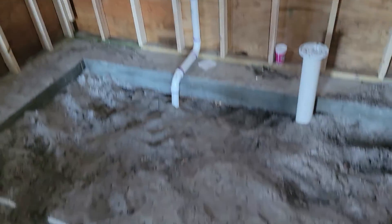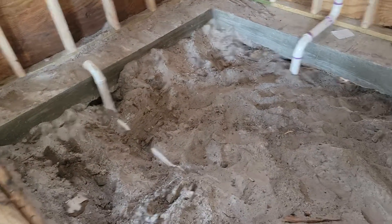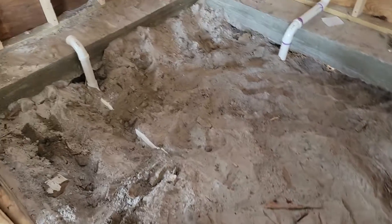This was all torn completely down and new — new footer. There was not a footer under this at all. But we do have the plumbing put in here now.